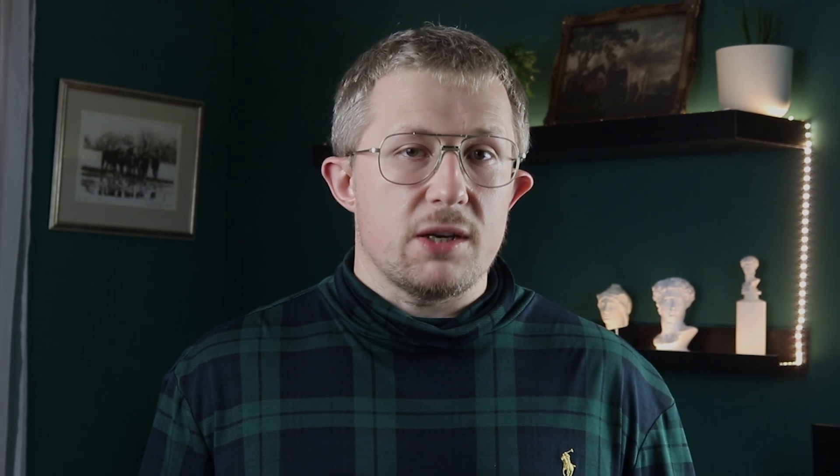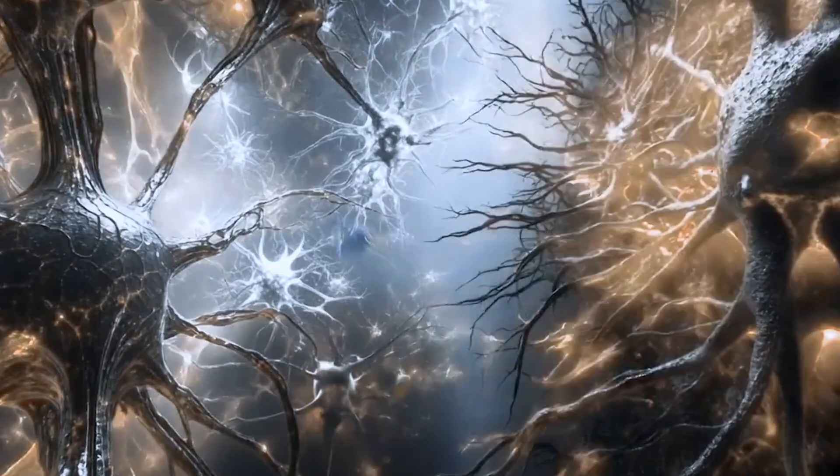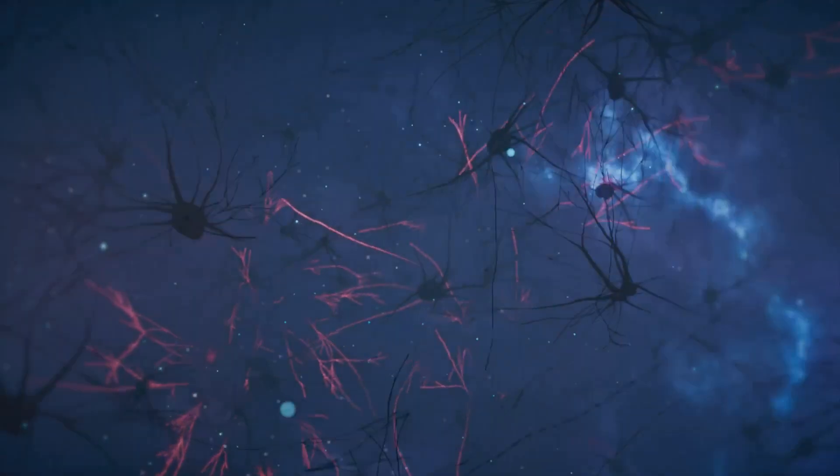The researchers found that hyperactive reticular thalamic neurons were generating too much T-type calcium current. These calcium currents make neurons fire in bursts instead of steady patterns. The epilepsy drugs blocked those calcium channels, restoring normal firing patterns and eliminating autism symptoms.